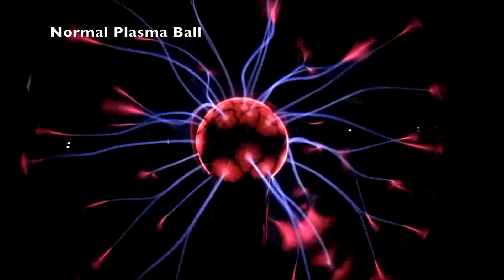Plasma: an ionized gas consisting of positive ions and free electrons in proportions resulting in more or less no overall electric charge, typically at low pressures as in the upper atmosphere and fluorescent lamps, or at high temperatures as in stars and nuclear fusion reactors.